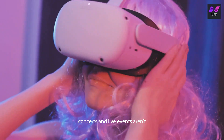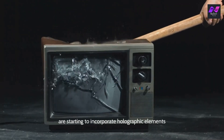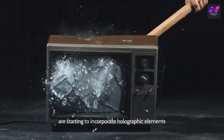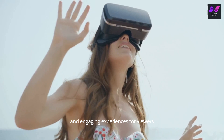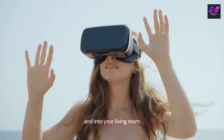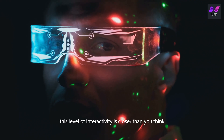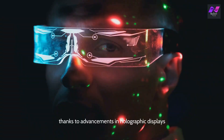Concerts and live events aren't the only areas benefiting from holography. Television shows and movies are starting to incorporate holographic elements, creating more immersive and engaging experiences for viewers. Imagine watching a movie where the characters appear to step out of the screen and into your living room. This level of interactivity is closer than you think, thanks to advancements in holographic displays.